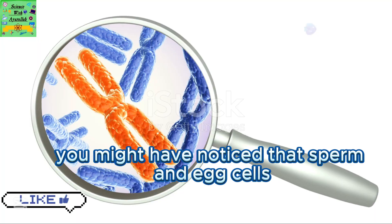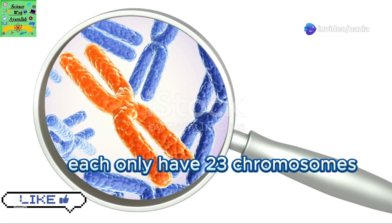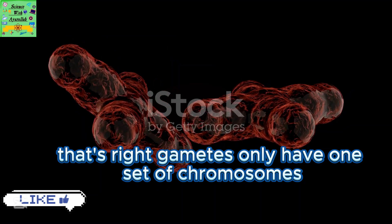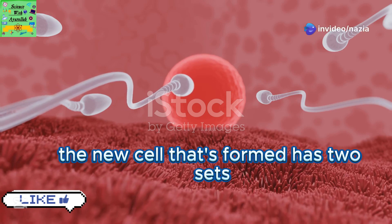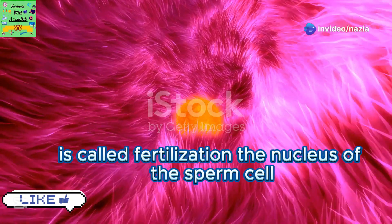Here's where it gets interesting. You might have noticed that sperm and egg cells each only have 23 chromosomes. But didn't we say human cells have 46 chromosomes? That's right. Gametes only have one set of chromosomes. So when a sperm cell joins with an egg cell, the new cell that's formed has two sets, totaling 46 chromosomes.